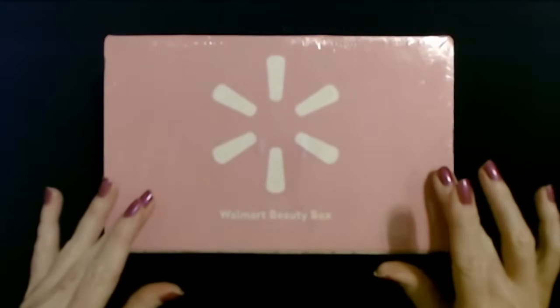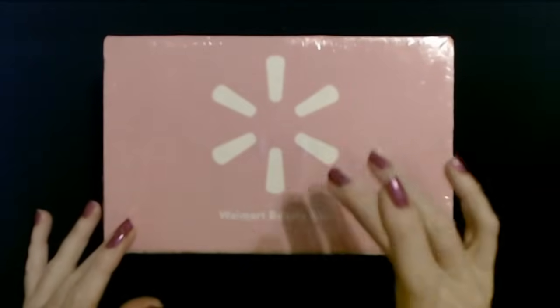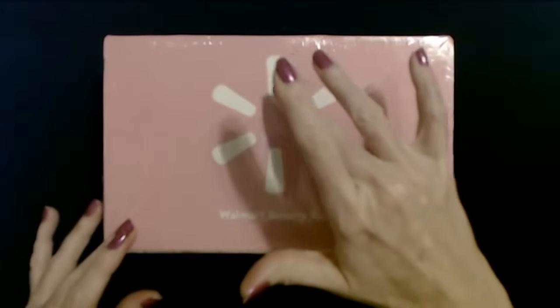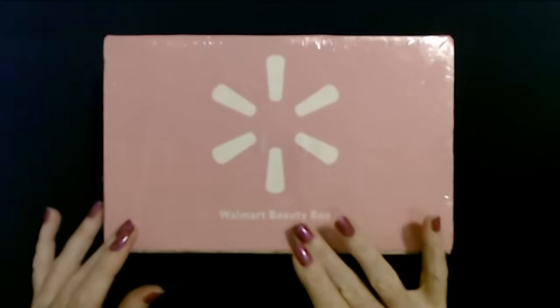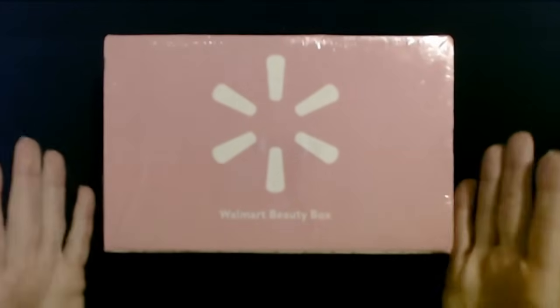Hello, it's good to see you. Today we are here with a very exciting box. This is the Walmart beauty box for spring.